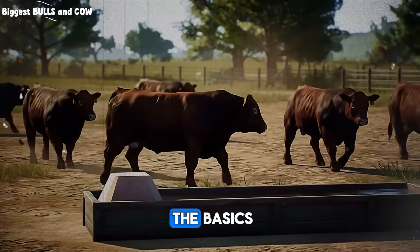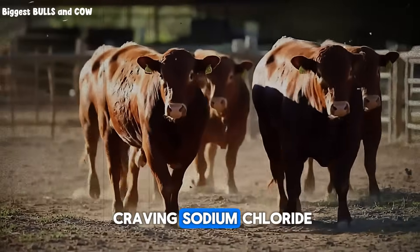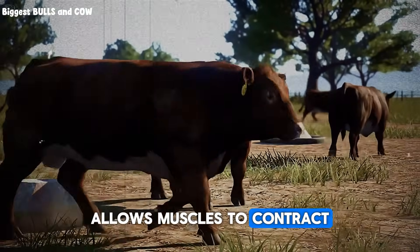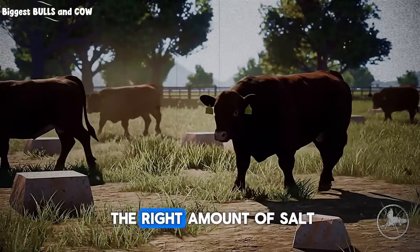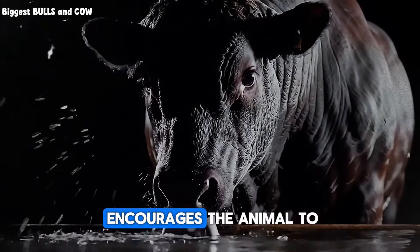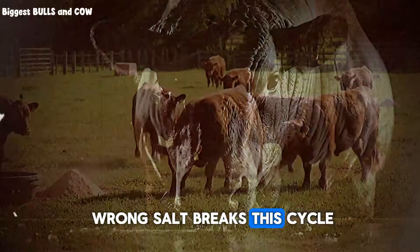So let's start with the basics. Why do cattle even need salt? It's not just a craving. Sodium chloride, the chemical name for salt, is essential for life. It governs the nervous system, allows muscles to contract, and most importantly for fattening, it drives thirst. When a steer consumes the right amount of salt, it drinks more water. More water intake means better digestion of forage and feed, and it encourages the animal to eat more. It's a simple, beautiful cycle. No salt, or the wrong salt, breaks this cycle.